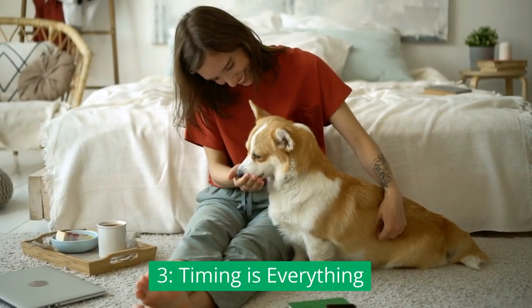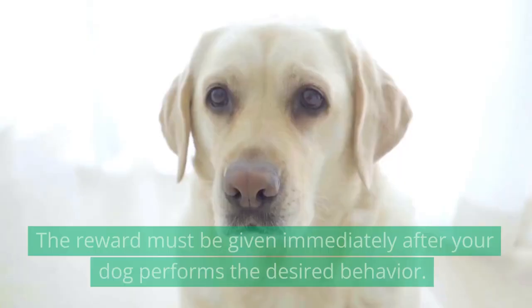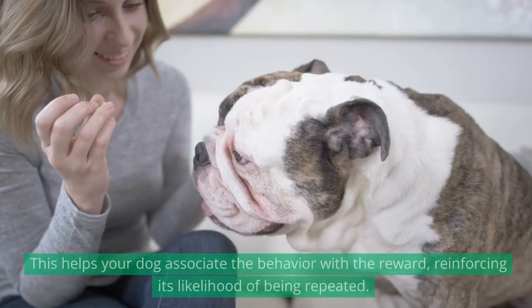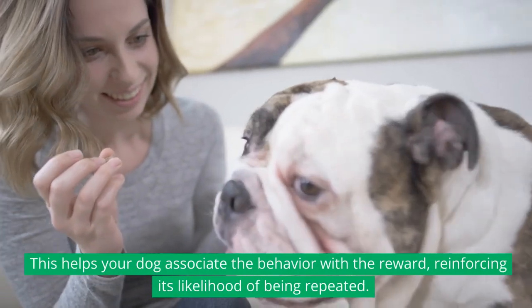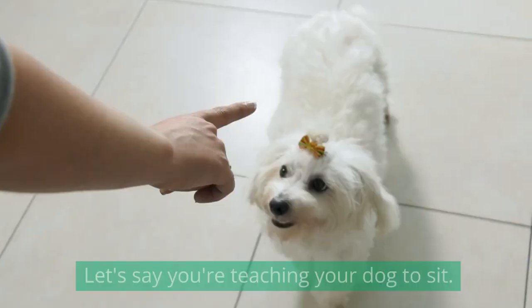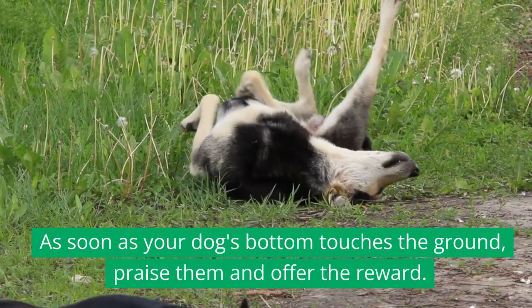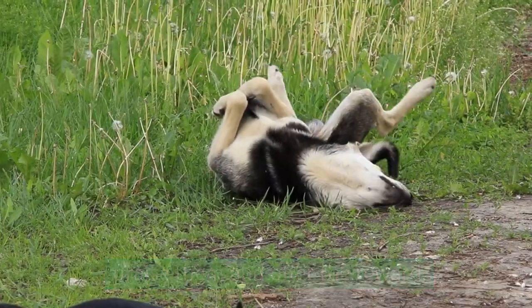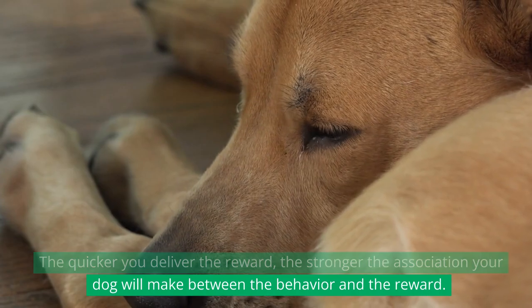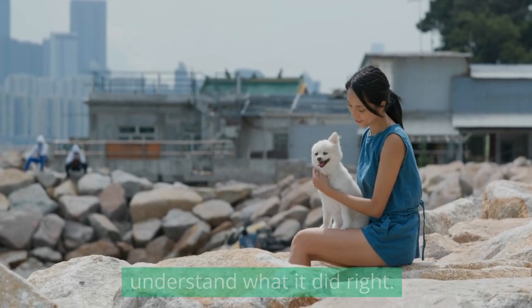Timing is Everything. Timing plays a crucial role in positive reinforcement training. The reward must be given immediately after your dog performs the desired behavior. This helps your dog associate the behavior with the reward, reinforcing its likelihood of being repeated. For example, if you're teaching your dog to sit, as soon as your dog's bottom touches the ground, praise them and offer the reward. The quicker you deliver the reward, the stronger the association your dog will make between the behavior and the reward. This immediate feedback helps your dog understand what it did right.